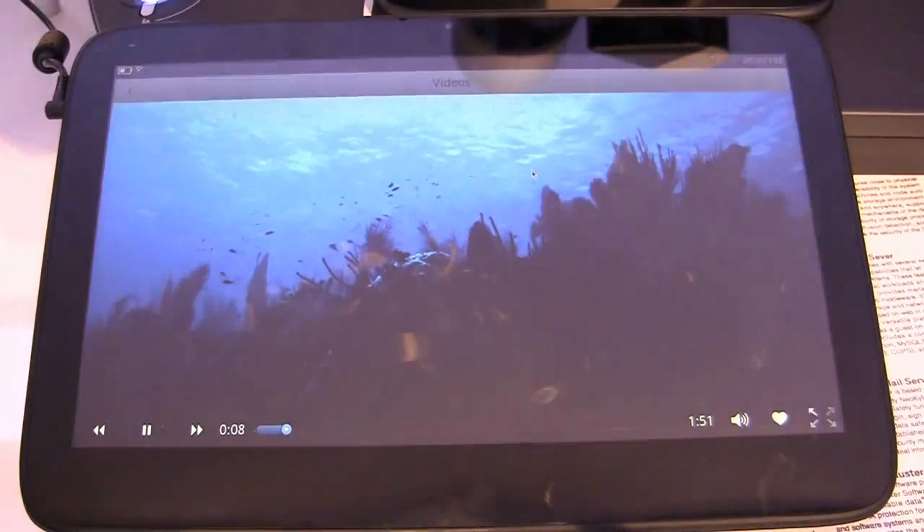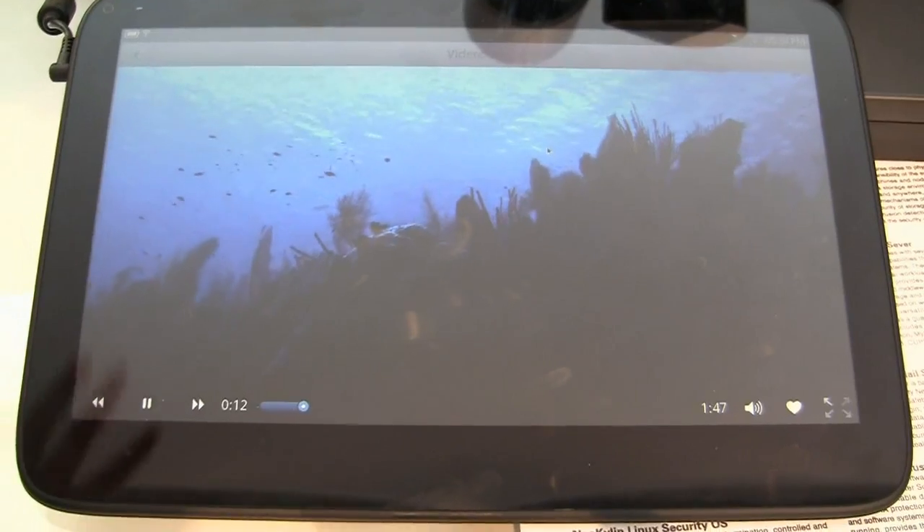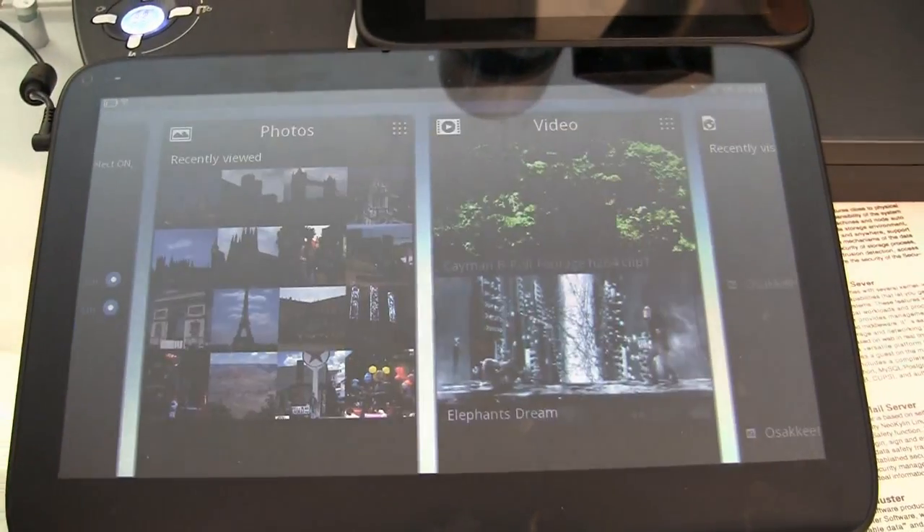If 11.6 inches is a little bit big for you, you'll be happy to know that the MeeGo tablet is actually prepared to scale down to 7 inches.